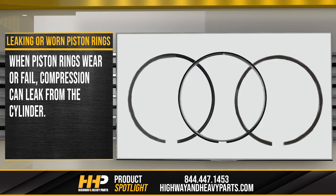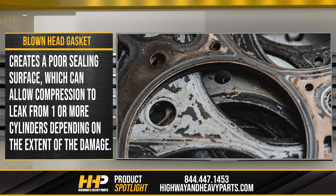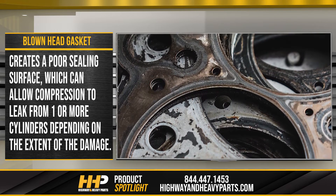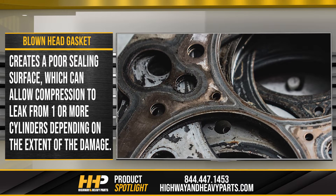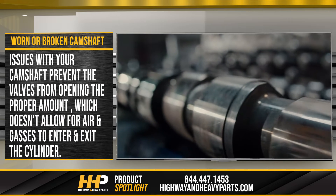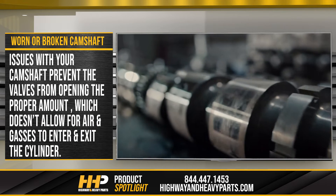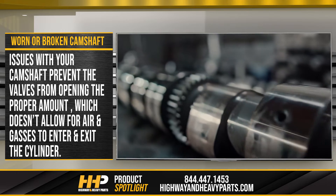Leaking or worn piston rings — when piston rings wear or fail, compression can leak from the cylinder. A blown head gasket creates a poor sealing surface, which can allow compression to leak from one or more cylinders depending on the extent of the damage. A worn or broken camshaft can prevent the valves from opening the proper amount, which doesn't allow for air and gases to enter and exit the cylinder.